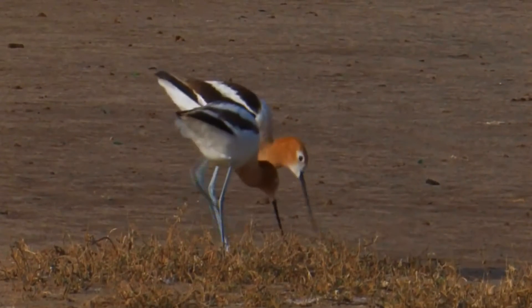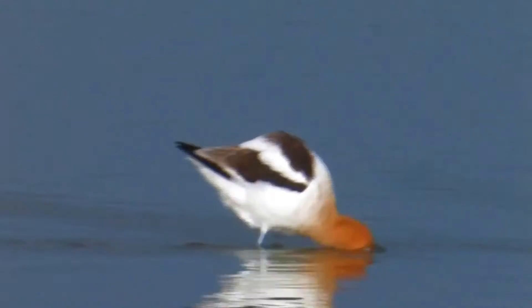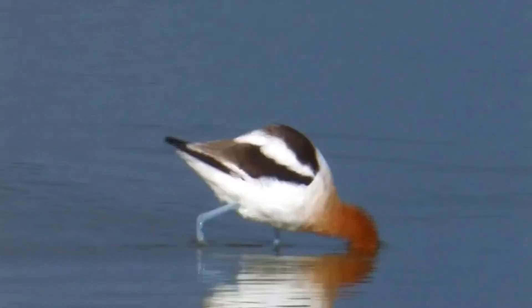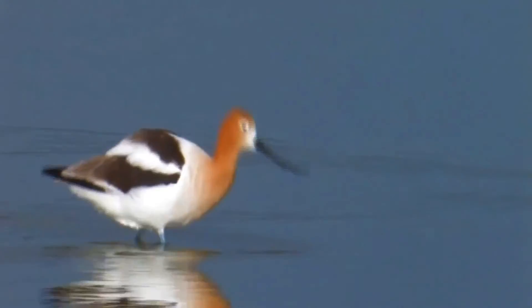It tends to prefer habitats with fine sediments for foraging. In the winter, it feeds extensively on brine shrimp. Usually, this entails the avocet pecking while walking or wading on the shore, but it can also swim to expand foraging area.